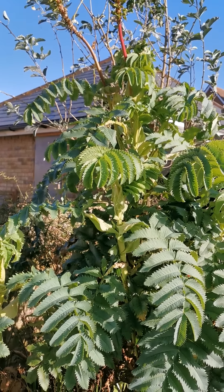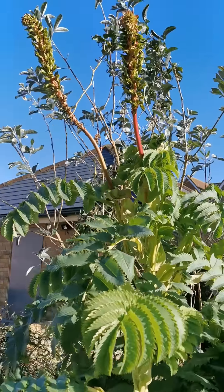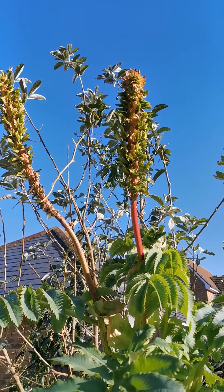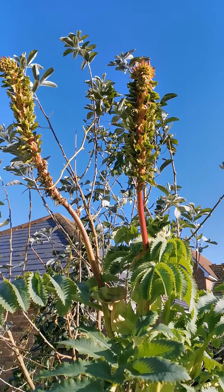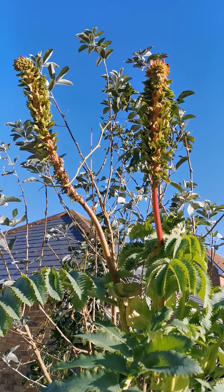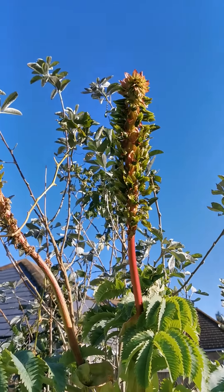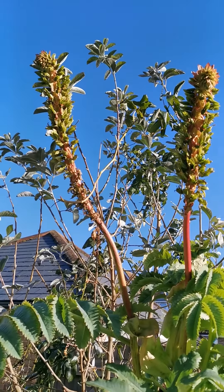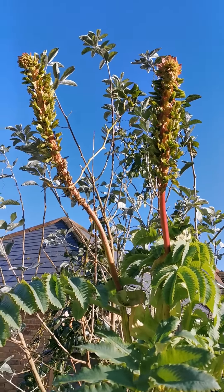The flowers are terminal and bunched in an inflorescence about 30 to 50 centimeters long. The spikes of this plant are usually red-brown, however my plant has very little red and is mostly green. In the wild, these flowers are pollinated by sunbirds.